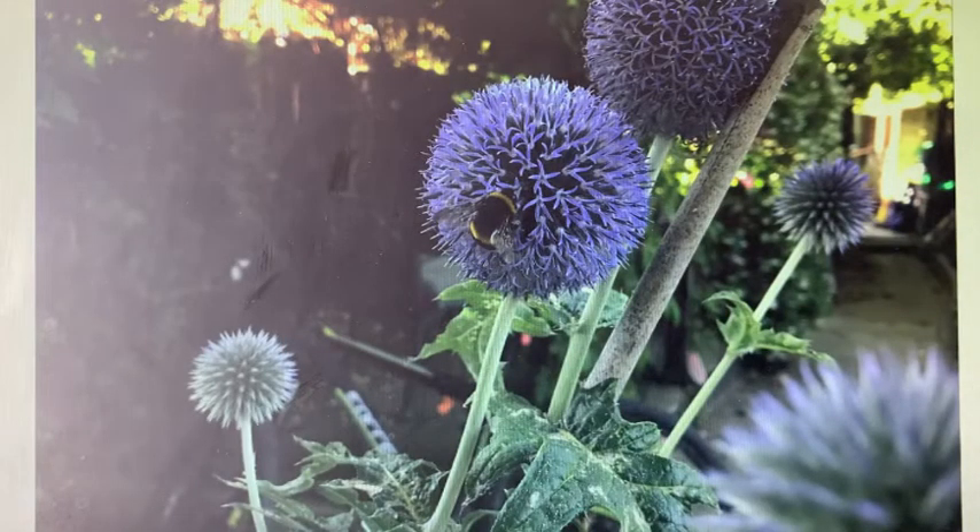We love alliums and thankfully the bees also love alliums, which works really well for us. We've actually got some red-tailed bumbles nesting under our pergola, and for me that's an honor. They don't do us any harm but they do keep us alive, so that's absolutely amazing.